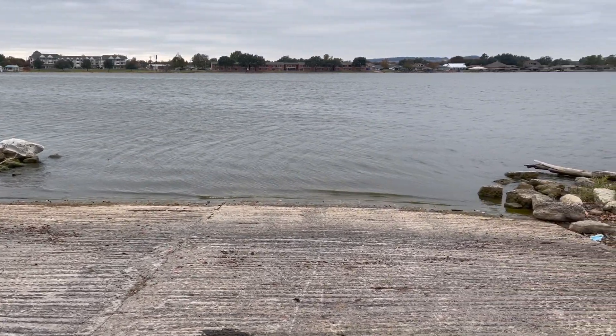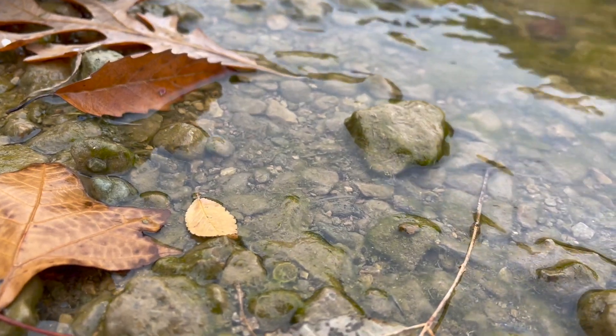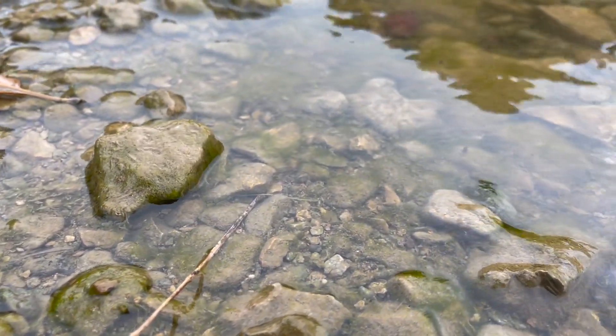This ecosphere was made at a local boat dock three years ago. I like this location because it is shallow, slow moving, with lots of rocks and algae.